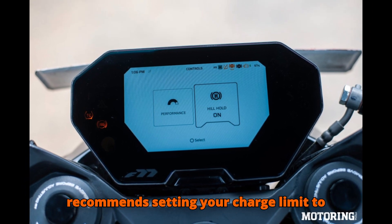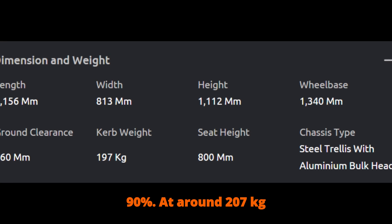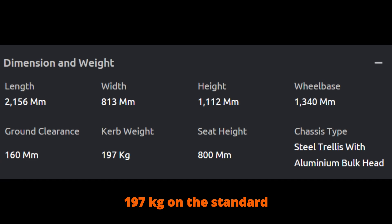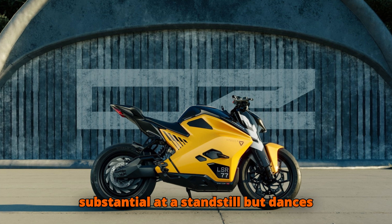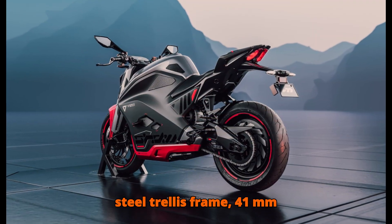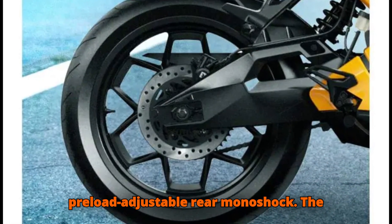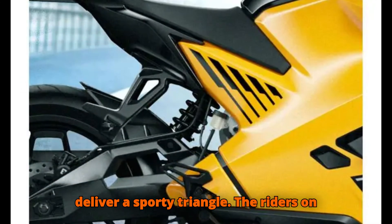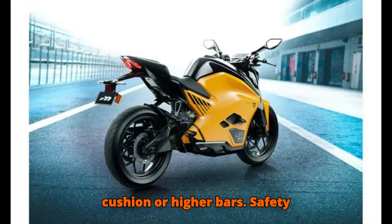To keep regenerative braking at peak performance, Ultraviolet recommends setting your charge limit to 90%. At around 207 kg curb weight for the Recon model — 197 kg on the standard trim — the F77 Mach 2 feels substantial at a standstill but dances through corners thanks to a 30% stiffer steel trellis frame, 41 mm upside-down forks, and a preload-adjustable rear monoshock. The firm seat and slightly rear-set pegs deliver a sporty triangle, though riders on longer stints may wish for a softer cushion or higher bars.